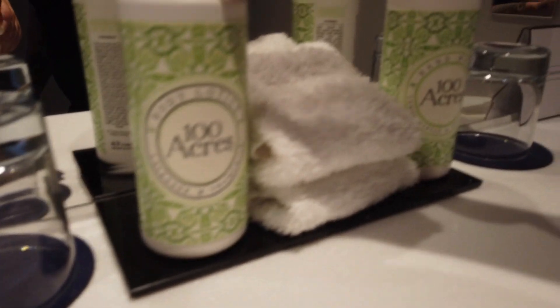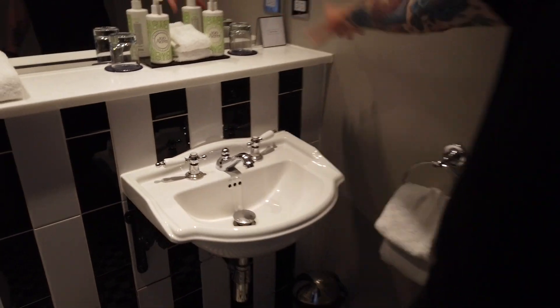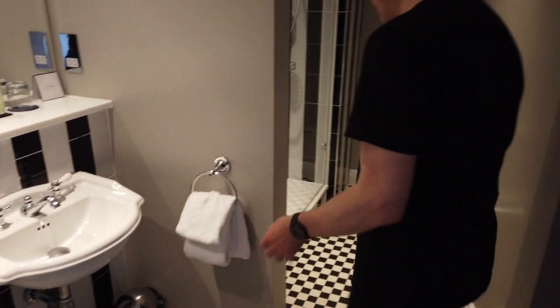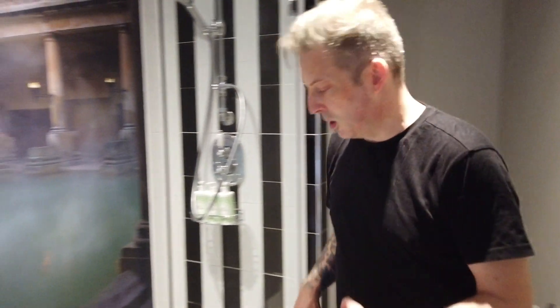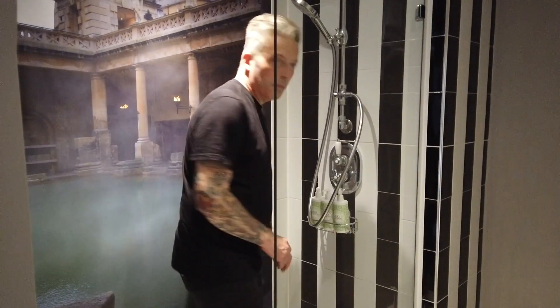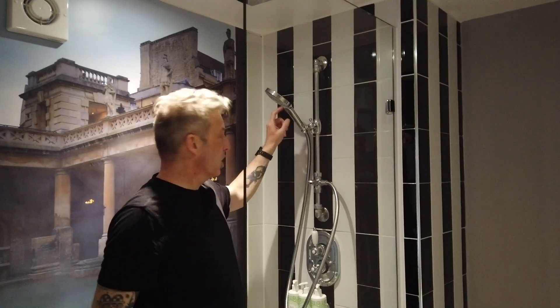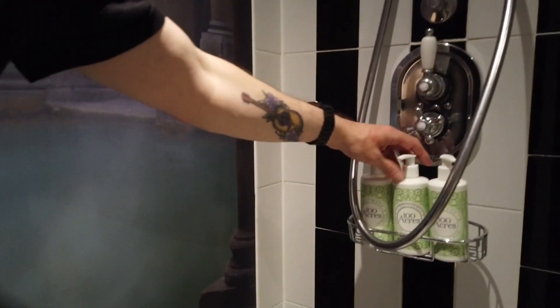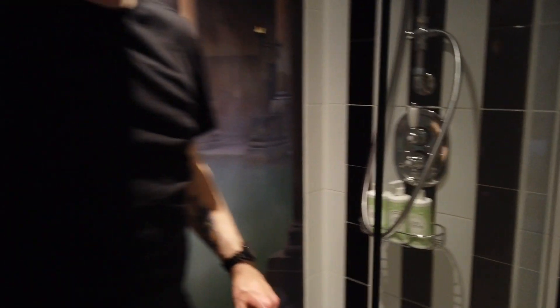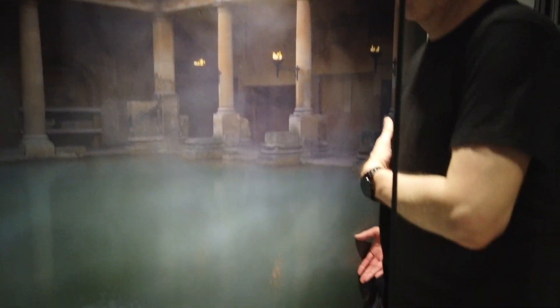In the bathroom we've got body lotion and hand wash, a couple of little flannels, towels, and tissues. Plenty of towels — a couple of hand towels each and a couple of big towels each. And there's a nice little shower with a rainfall showerhead and a normal one, plus body wash, shampoo and conditioner. Behind you is a photograph of the Roman baths, which is lovely.